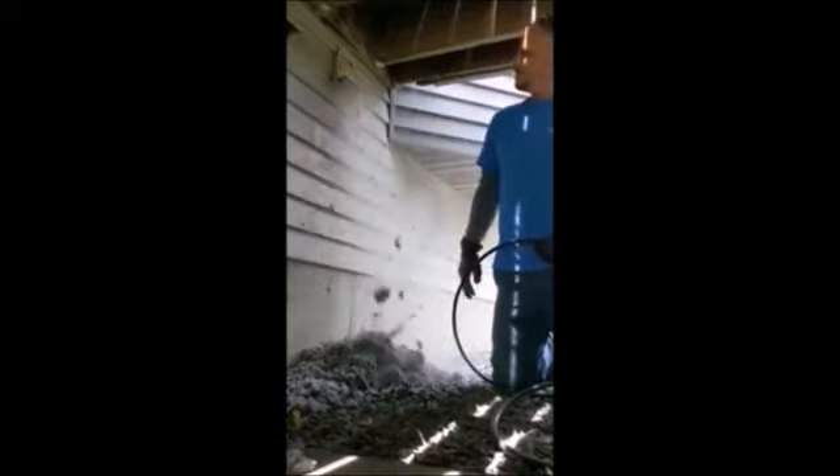The dryer vent should be cleaned annually. And when they are not cleaned regularly, obviously you have a lot of buildup, which can cause some serious problems. Dryer vents should be cleaned annually, and you need to have that scheduled as soon as possible.